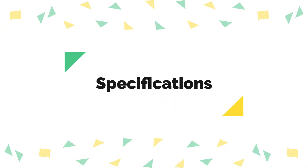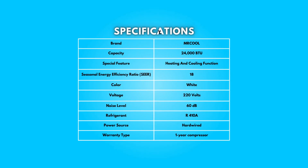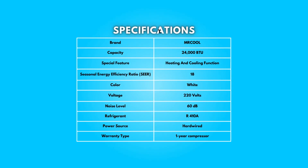Take a moment to look at the specifications. Pause if you'd like to read them thoroughly.